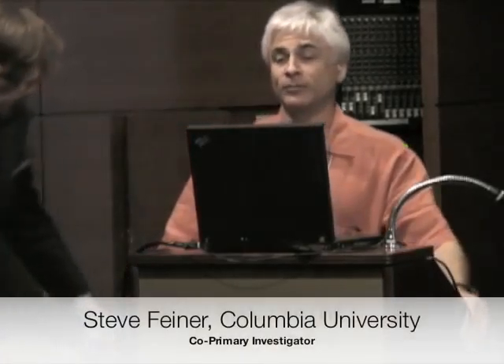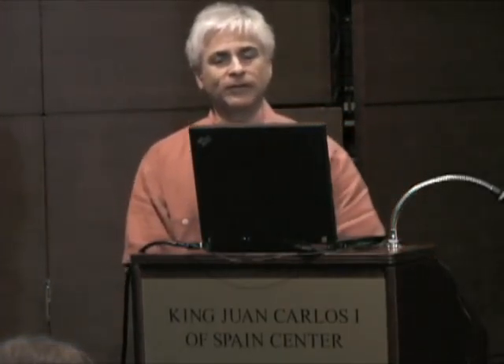I'm going to talk a little bit about some of the work that my lab has been doing on augmented reality for games and how that's going to factor into the things that we hope to be doing as part of the Games for Learning Institute. My name is Steve Feiner. I'm with the Department of Computer Science at Columbia University.